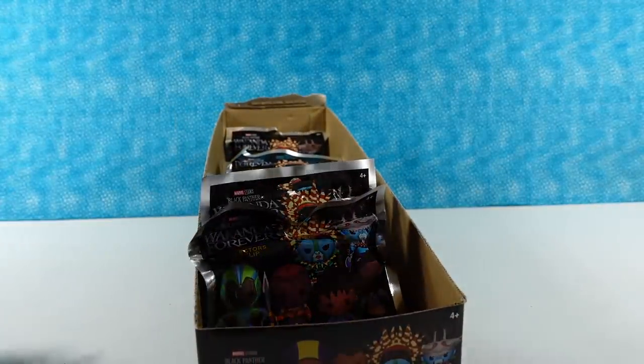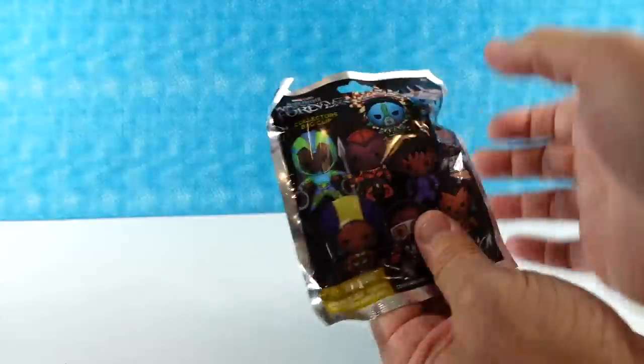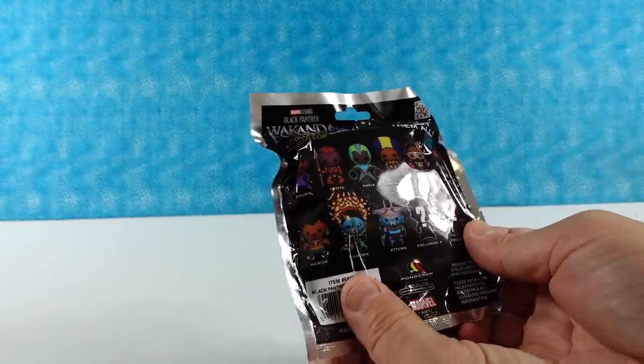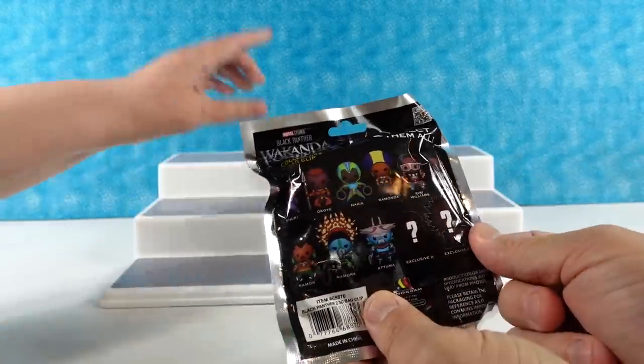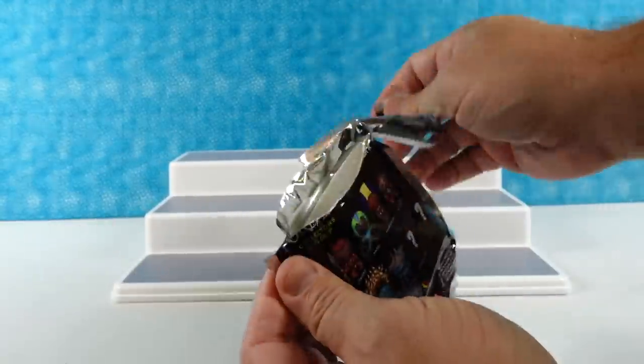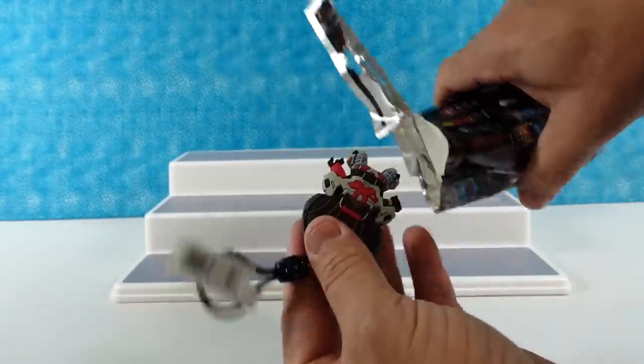Paul, pick your first pack. I am hoping to get Ramonda — I want her, she's my favorite. She's awesome. If we don't pronounce the name right, please forgive us. I have a Riri.